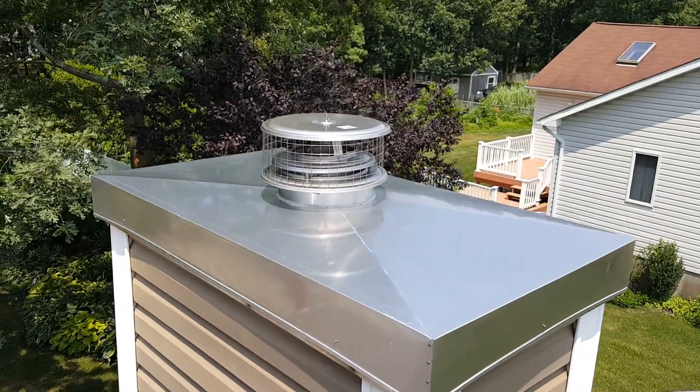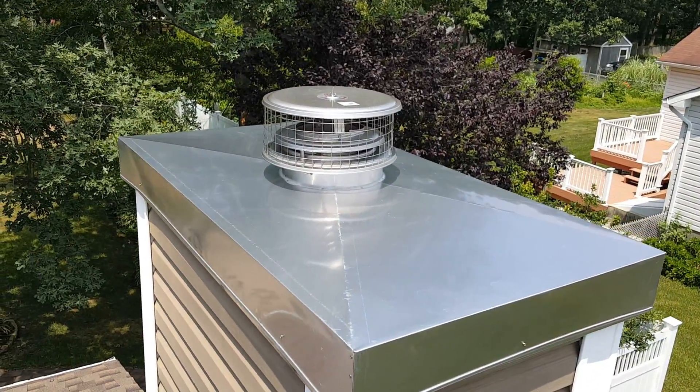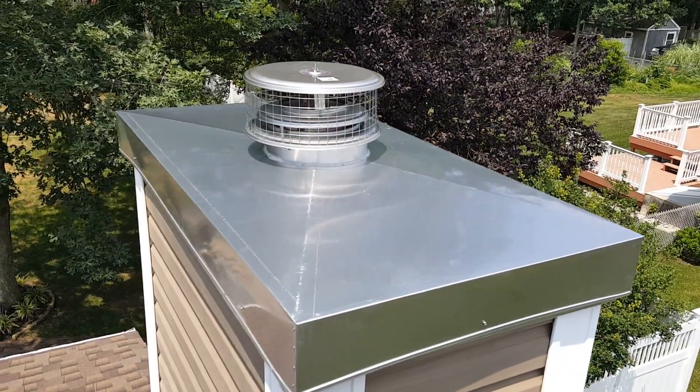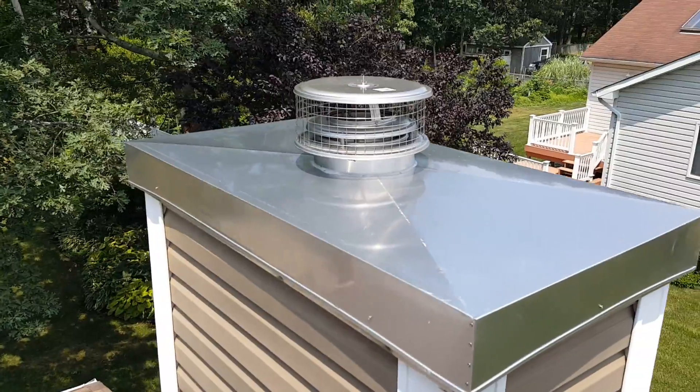Awesome job. Looks like a million bucks. No more rust. Not gonna have any problems. That's one solid sheet with a cross break so there's no way possible for that to leak.